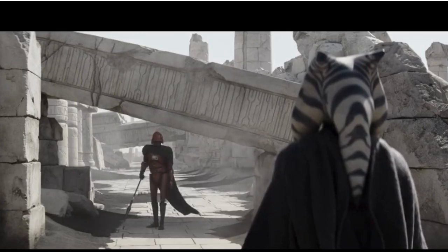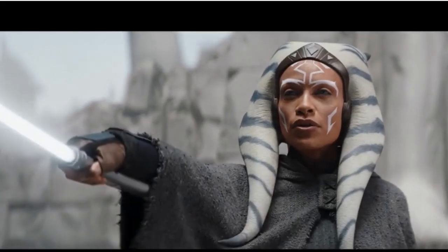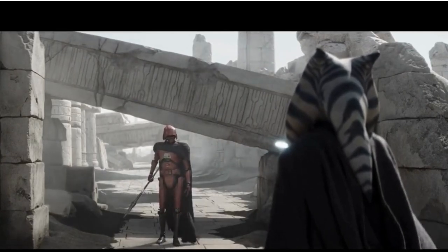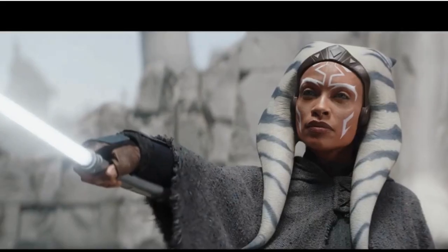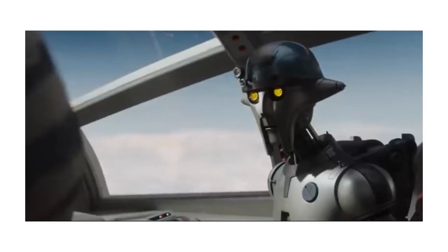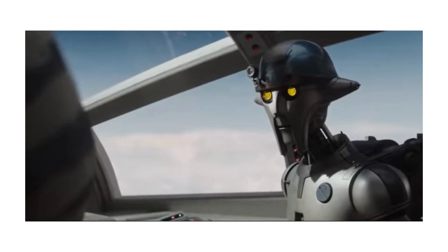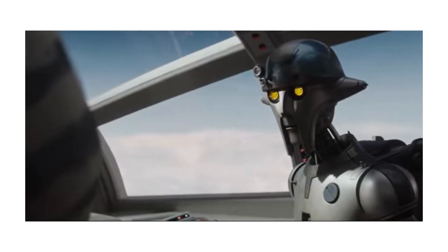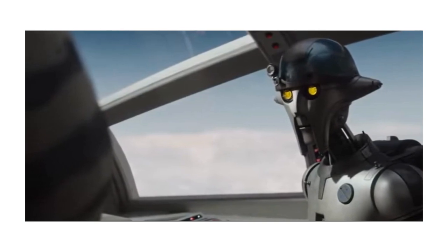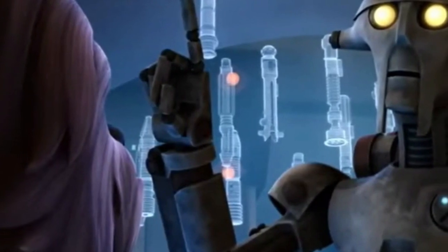She gets out of there but realizes she is not alone. Five HK droids are there, ready to kill her or possibly capture her — we're not exactly sure what they were there to do. We get some brilliant action as Ahsoka obliterates them, and is picked up by Huyang. Remember this droid? Unless you are a Clone Wars fanatic, you probably don't. Huyang was instructing Jedi students for hundreds of years and now works with Ahsoka. I really liked him — snarky and sarcastic, just like K-2SO from Rogue One.